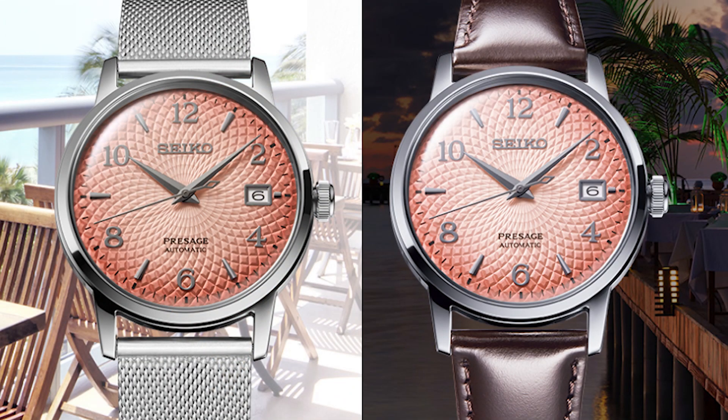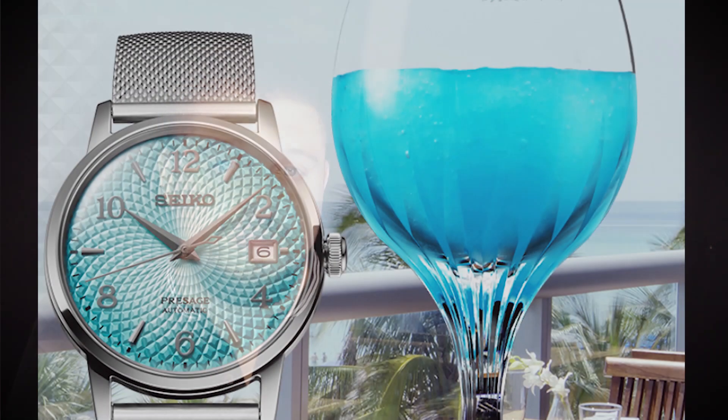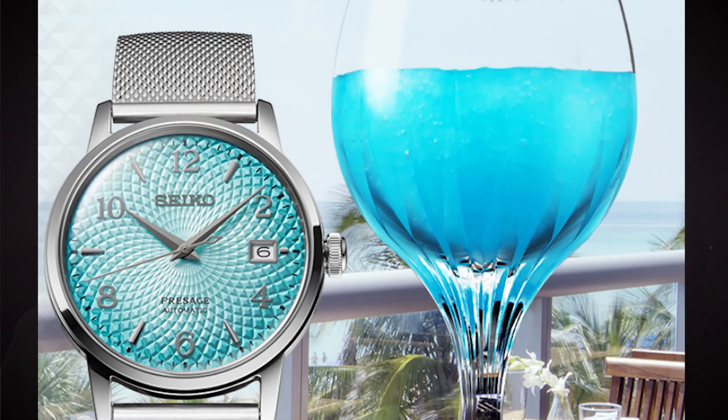These are definitely a great beach watch, though they are only 50 meters water resistant. I think these will actually sell pretty quickly — they're making 10,000 of them total, but they're pretty attractive and a lot of people will like these for summer wear, going to the beach or a barbecue. Even with COVID-19 lockdowns, that could be on the horizon soon. The Presage line is very dressy but not very sporty — good-looking watches overall.